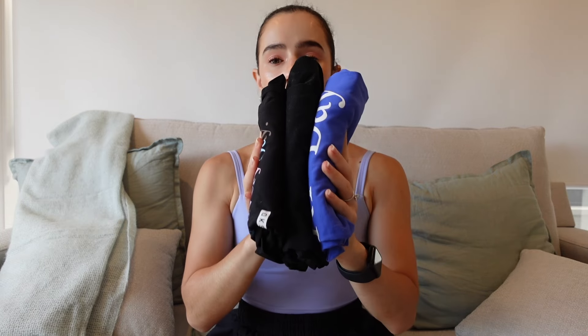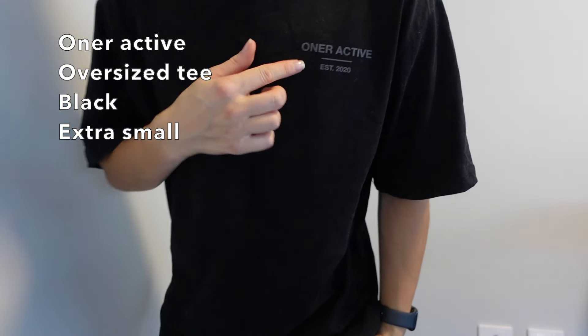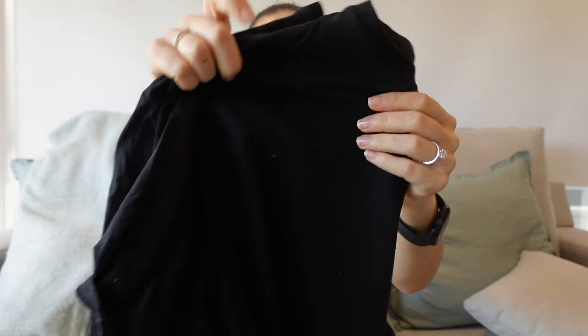Now for outerwear and t-shirts. The first t-shirt is the Honor Active 'Created by Lifters for Lifters' oversized tee. I got this in the smallest size possible and it's still really oversized on me. It says 'On Active Established 2020' — this was from their third birthday limited collection. It's just a nice black t-shirt for the gym, but I have worn it so many times.